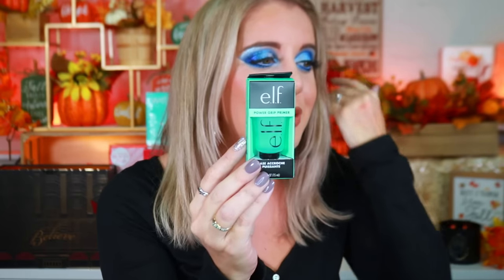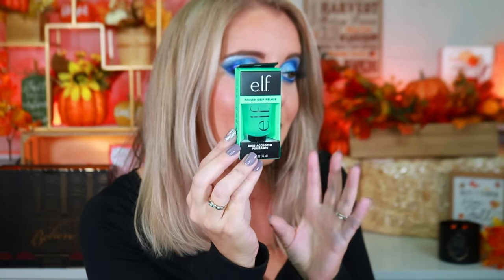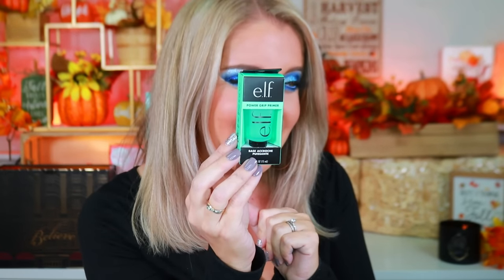Box eleven is a little mini elf Power Grip Primer — this is literally the most adorable thing, I love it so much. And for box twelve, we have a Tanology 'Your Glow, Your Way' medium self-tan drops. They look super clear but definitely don't smell great.